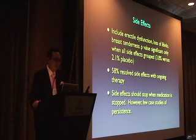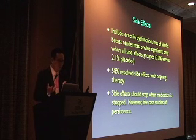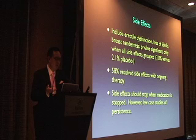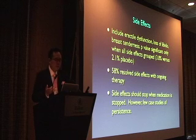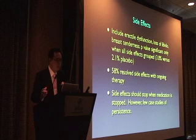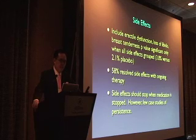The side effects include erectile dysfunction, loss of libido, and breast tenderness. About 58% of these resolve with ongoing therapy. The incidence is about 3.8% versus 2.1% for placebo. Side effects usually stop when you stop the medication. There are some rare case studies of persistence of side effects, but it's pretty unlikely.